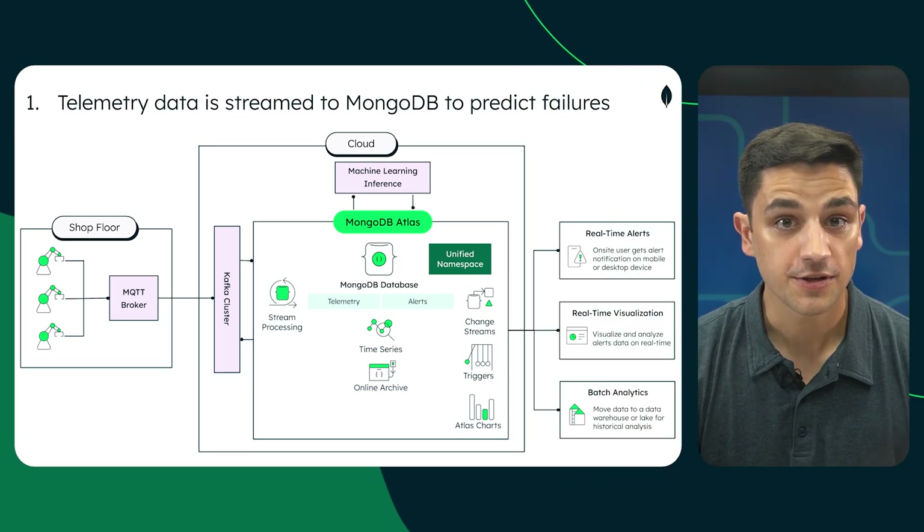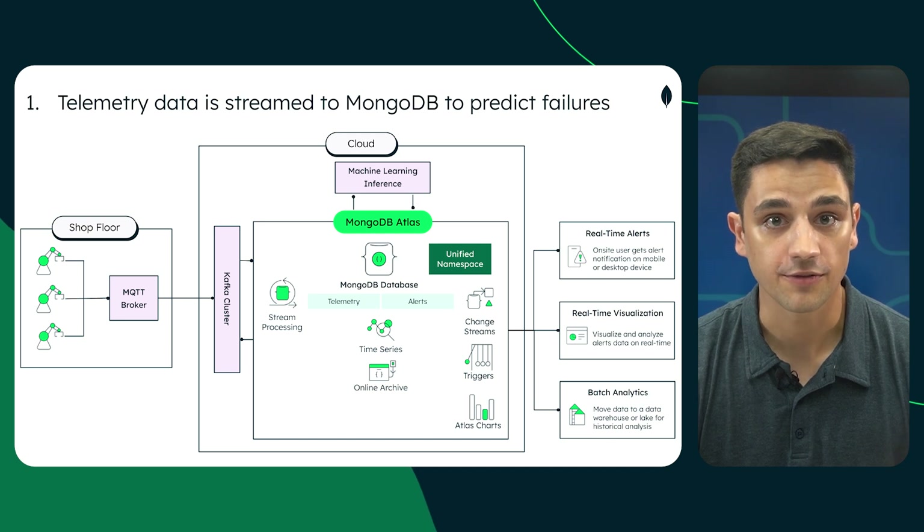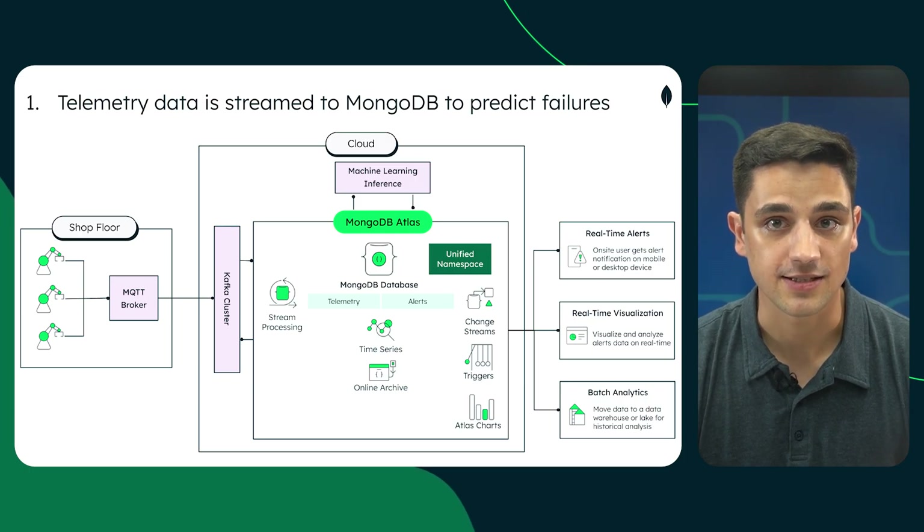Here is how it works in four steps. First, MongoDB Atlas ingests and processes telemetry in real-time. We can use stream processing to integrate with an external machine learning failure prediction model. Once a potential issue is detected, an alert is triggered. The supervisor agent takes over and coordinates the next steps.